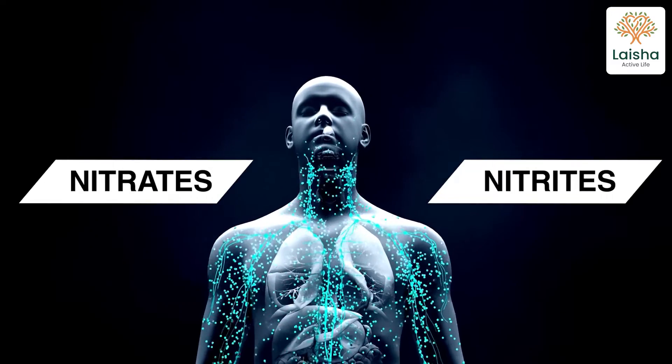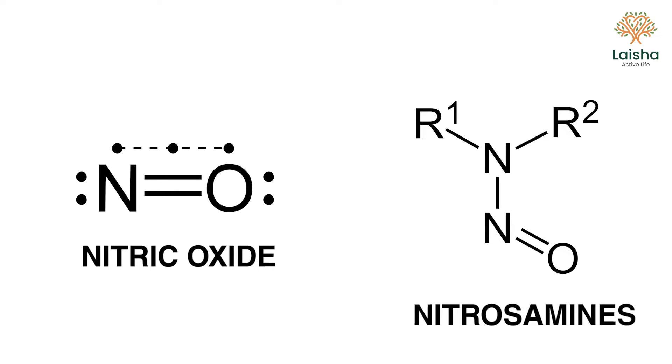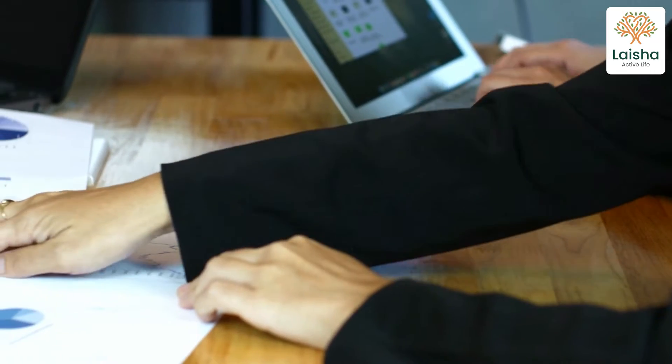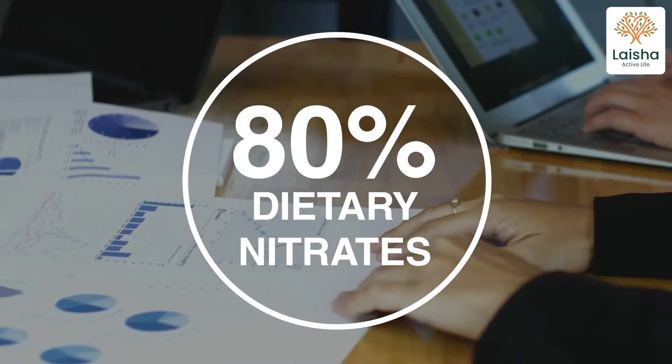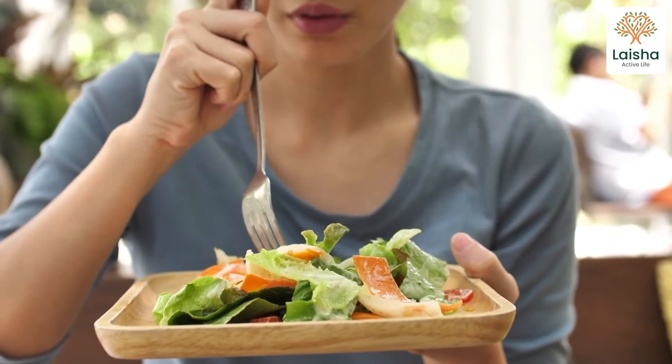Our body breaks down nitrates into nitrites, which are then converted into either nitric oxide or nitrosamines. A study conducted in 2009 revealed that approximately 80% of dietary nitrates in a person's diet are obtained from vegetable consumption. Nitric oxide is a compound that supports our heart health.